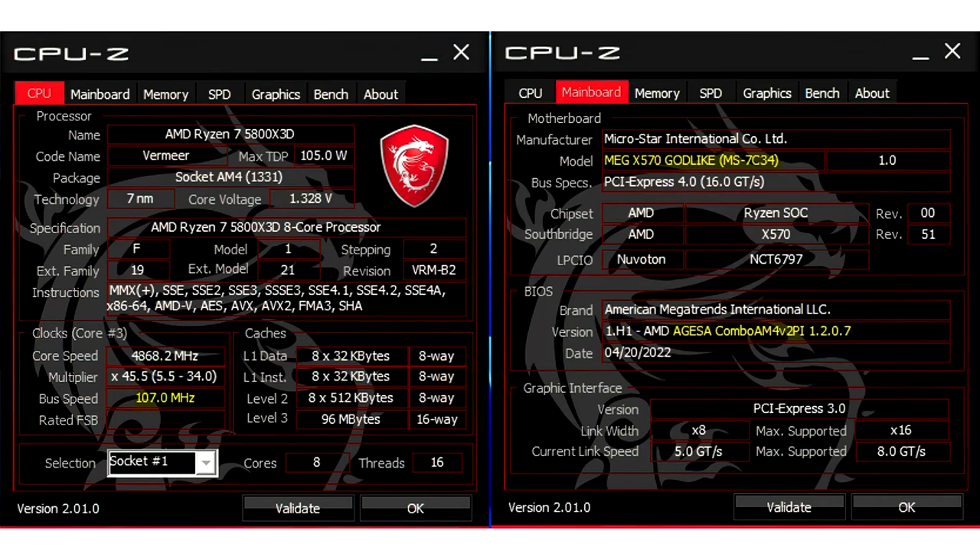Through leaked images, which you can see above, we can see a Ryzen 7 5800X3D overclocked to 4.87GHz at 1.328V by setting the BCLK at 107MHz. That was enough to improve the CineBench R23 single-thread score by 7.5% and the multi-thread score by 5%.